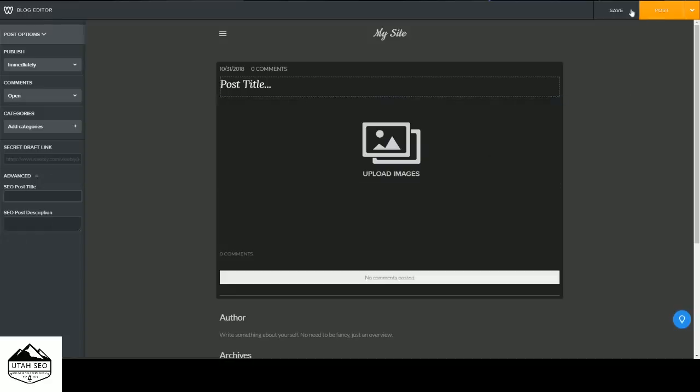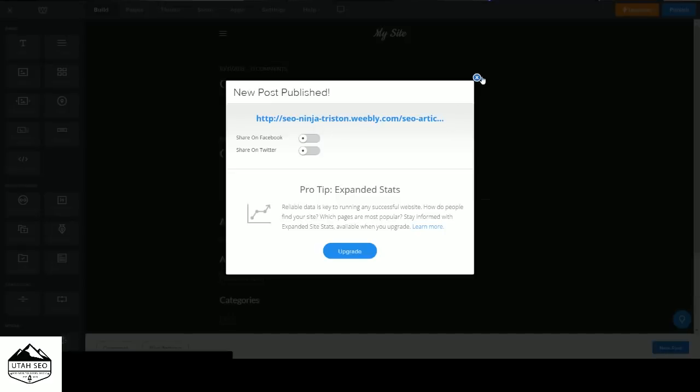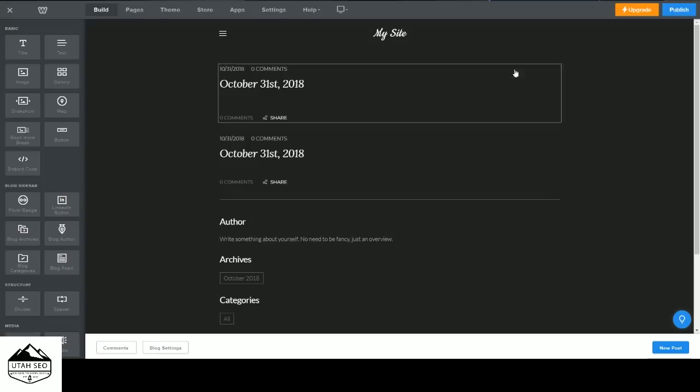Under Advanced you have a few more SEO options — we'll be talking about that in the next video. Once you're done with a post, just hit Post and it's done. You can also set it to automatically share on Facebook and Twitter. Anytime you make a change to anything, make sure you hit Publish, otherwise the information won't be saved.